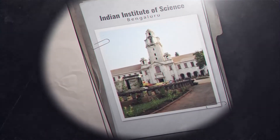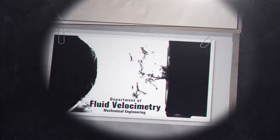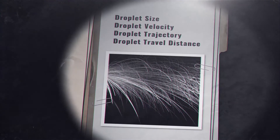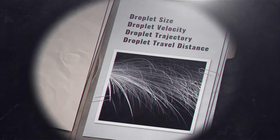To unearth this enigma, we collaborated with the Indian Institute of Science. The research scientists from the Department of Fluid Velocimetry could help us not only detect droplets, but also gauge their size, velocity, and trajectory.